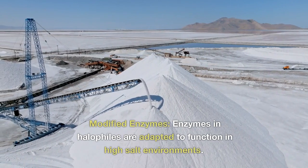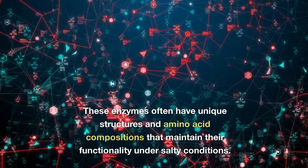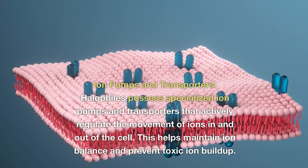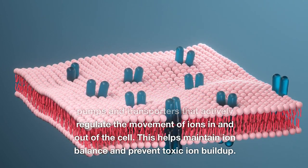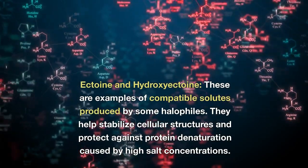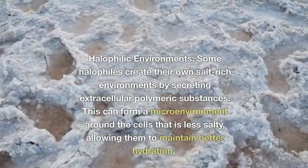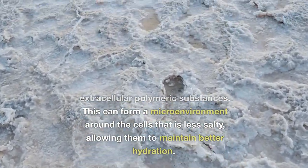Modified enzymes: enzymes in halophiles are adapted to function in high salt environments, often with unique structures and amino acid compositions that maintain their functionality under salty conditions. Ion pumps and transporters: halophiles possess specialized ion pumps and transporters that actively regulate the movement of ions in and out of the cell, helping maintain ion balance and prevent toxic ion buildup. Ectoine and hydroxyectoine are examples of compatible solutes produced by some halophiles that help stabilize cellular structures and protect against protein denaturation. Some halophiles also create salt-rich microenvironments by secreting extracellular polymeric substances, allowing them to maintain better hydration.